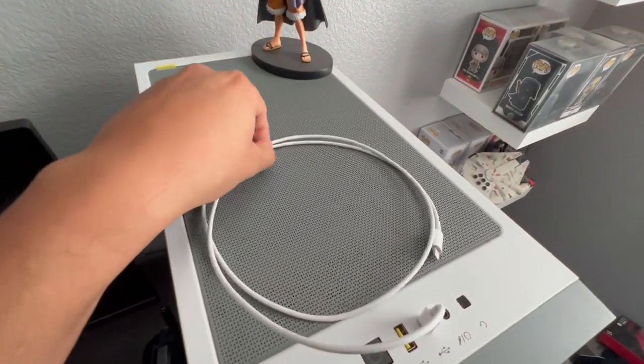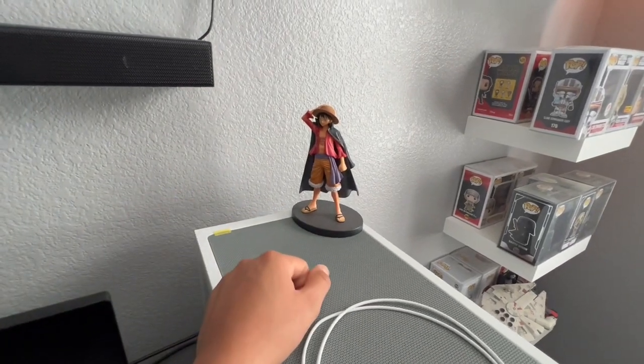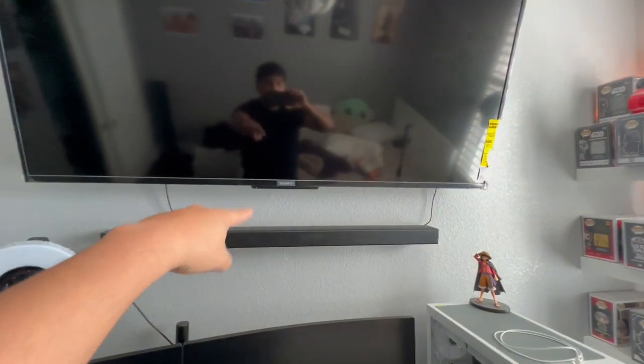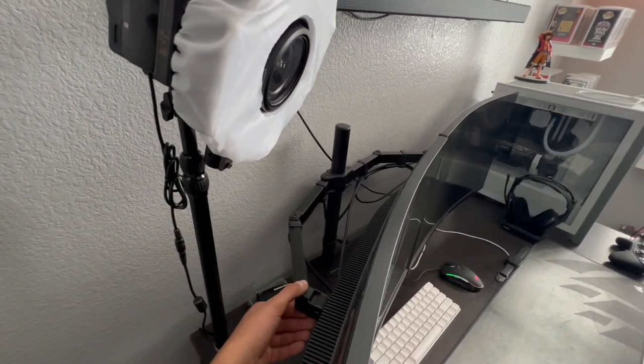On top of my PC I have my iPhone charging cable and a Luffy figure from One Piece — if you guys don't watch One Piece, I don't know what you're doing with your life. We also have my Sony 60-inch TV on top, and right under the TV I have my Samsung soundbar and Samsung subwoofer.